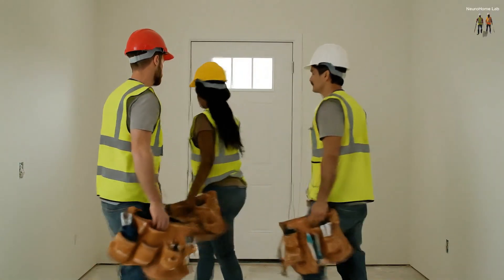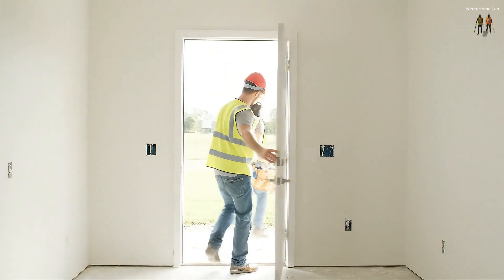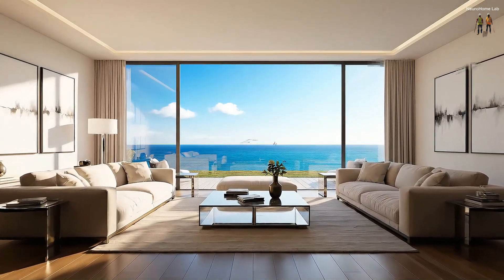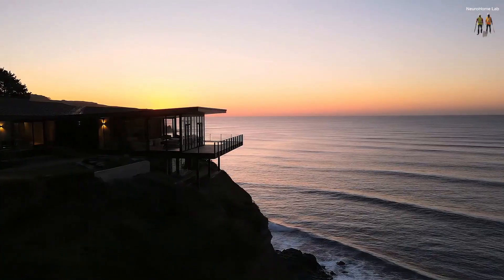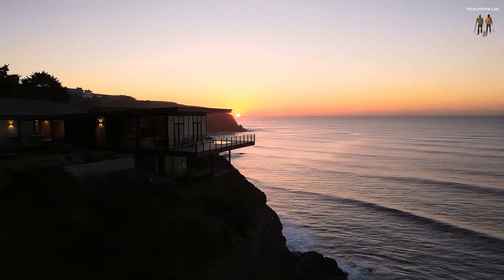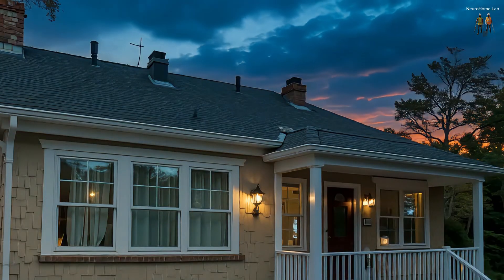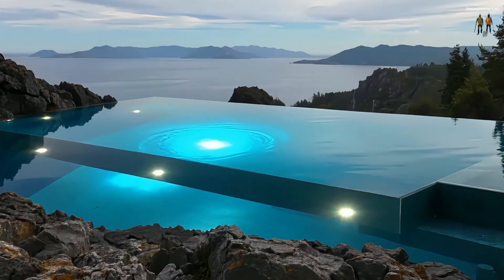All right team, that's a wrap for today. Good work, see you tomorrow. Lock up on your way out. We achieved the impossible. Fear has been replaced by awe. Behold the masterpiece that pushes the boundaries of nature and engineering — the cliff house.